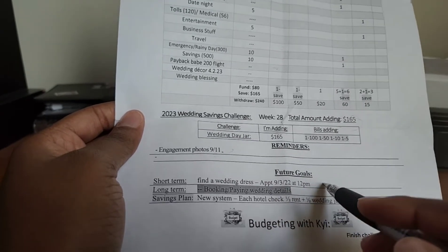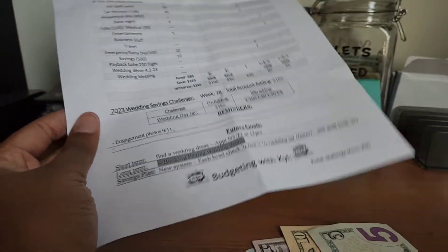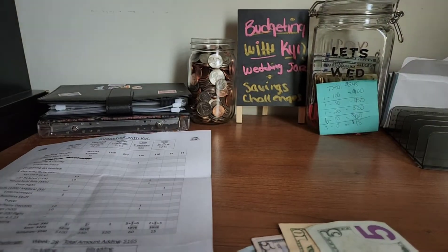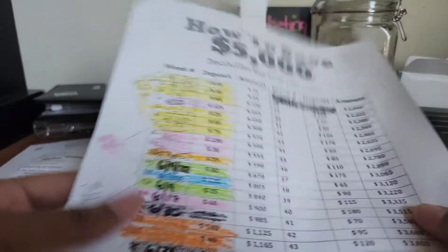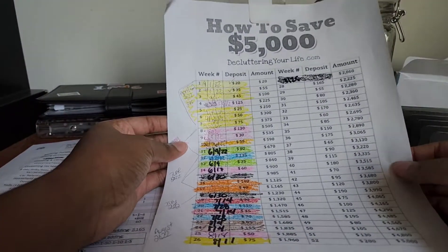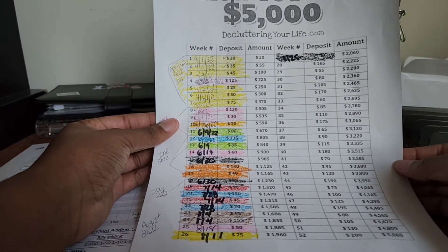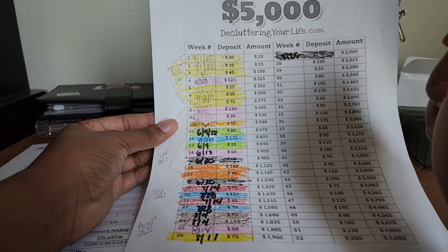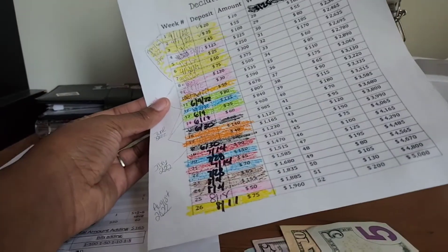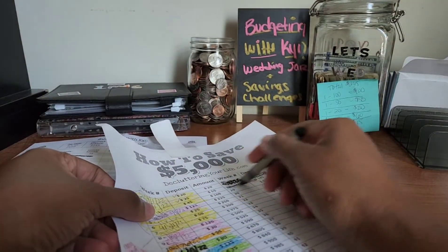I need to find a wedding dress ASAP — that is on my right-now list. But look at this: the weeks that are covered are what we've already done. We're on week 28 — realistically $2,225 is already in here, and we're putting $165 in today. You can't tell me nothing! Budgeting and saving has honestly become second nature to me, even though it was so hard at first.